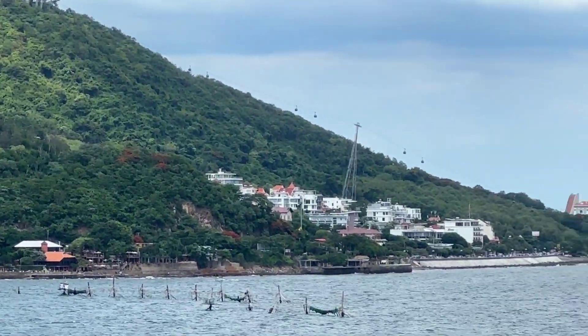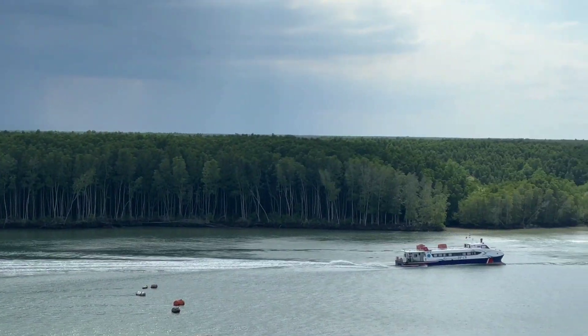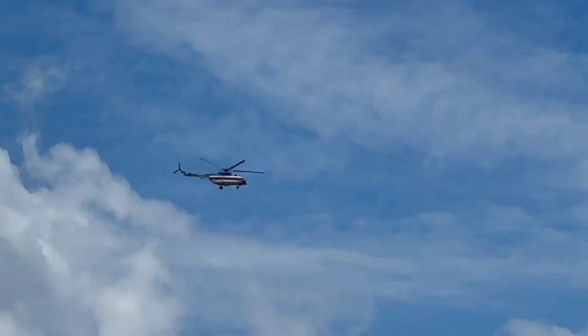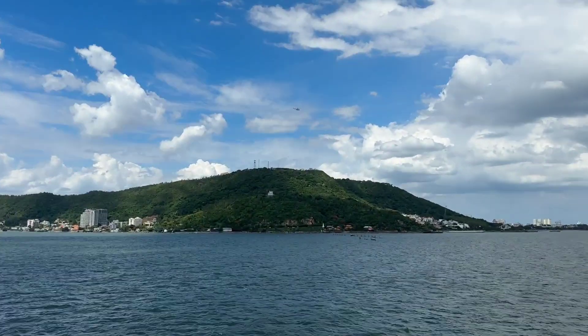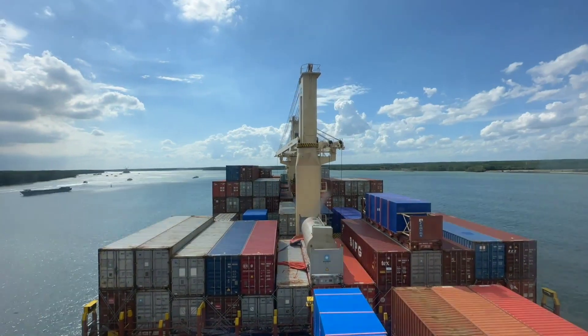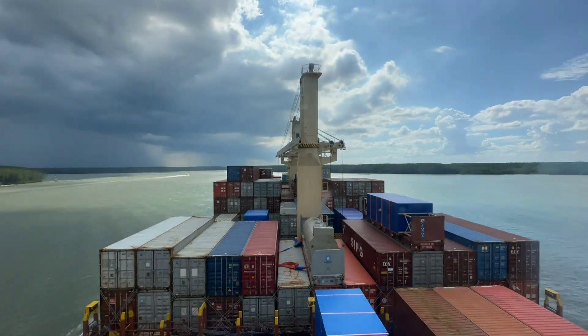Enjoy these beautiful scenes. I've captured a very nice time-lapse approaching Ho Chi Minh City through this channel — I hope you would like it, so let's enjoy it together.